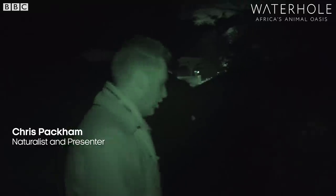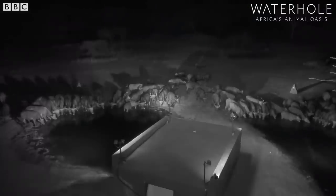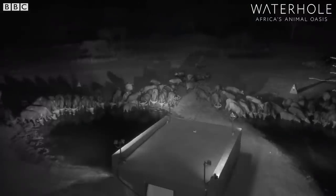It's my first time in the hide at night. I'm about to sneak in here and deploy some new camera technology.